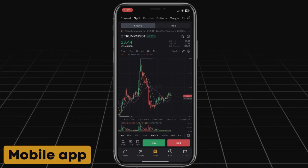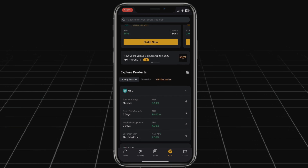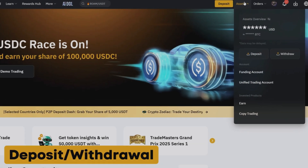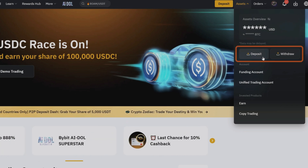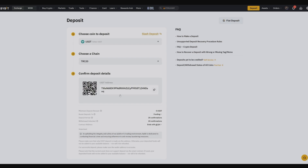In addition to the web platform, Bybit provides a mobile app for iOS and Android, allowing traders to stay connected and manage their trades anytime, anywhere. Deposit and withdrawal operations on Bybit are carried out in the assets section by pressing the corresponding deposit or withdraw buttons. To deposit, you need to copy the address — this can be done with one button at the end of the line. Then go to your wallet and transfer the funds to this address.